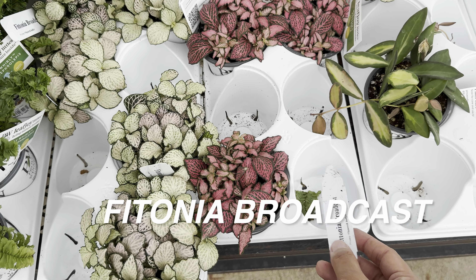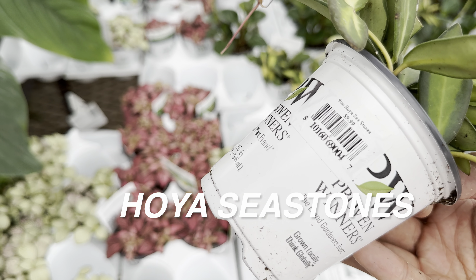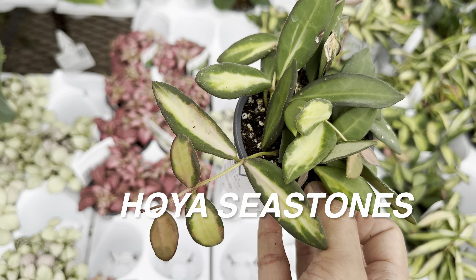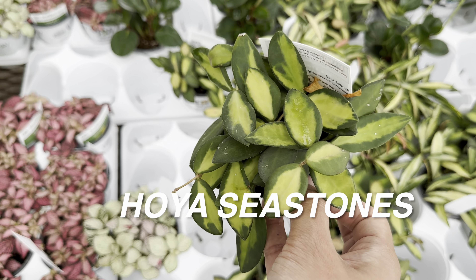I did want to show you these Photinias by Proven Winners — both called Broadcast. And then this is another Hoya. For all my Hoya lovers, this one is by Proven Winners and these are called Seastone Hoyas. Really like that a lot.